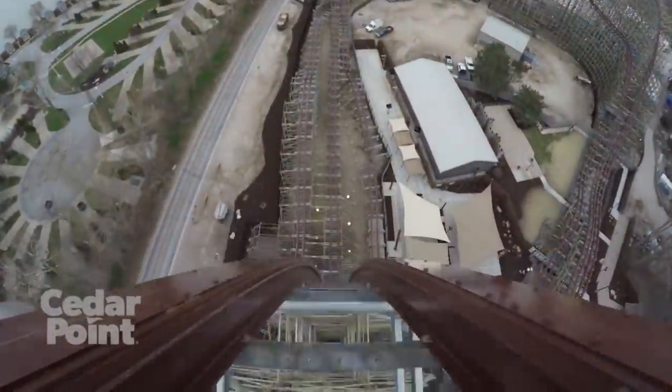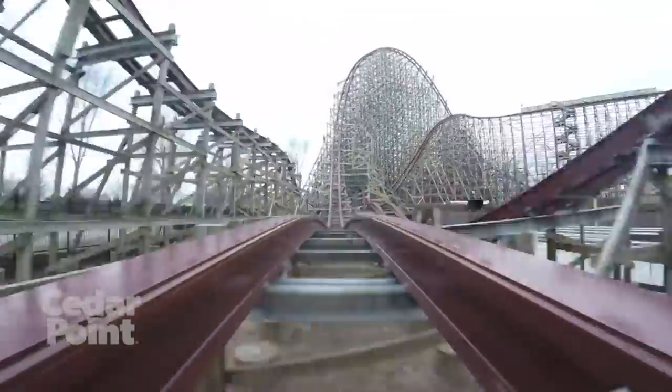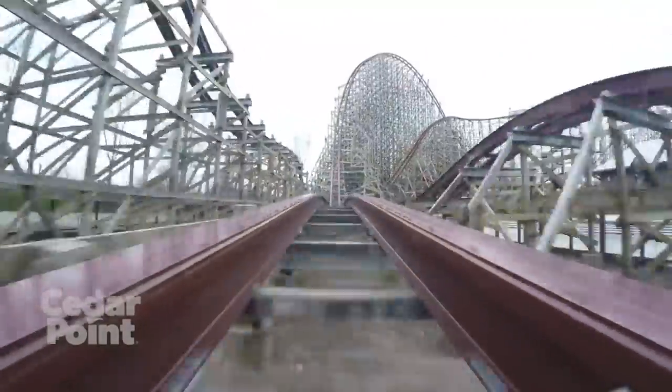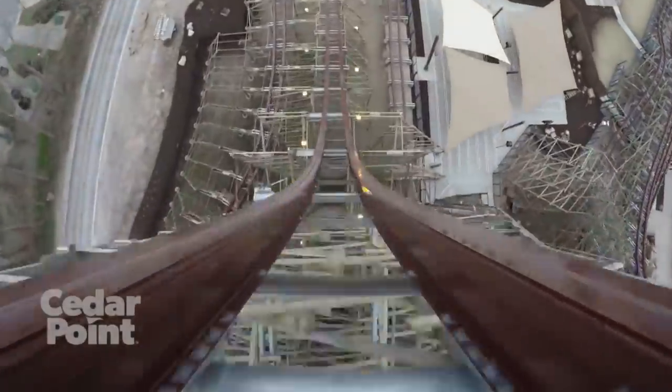This drop is incredible, but in all honesty it is outshined by many other moments on the ride. The fact that I consider this incredible drop one of the weaker moments really speaks to what kind of ride this is. The drop is followed by a tiny bunny hill which you fly over at the full speed of 74 miles per hour, providing a quick pop of strong ejector air.